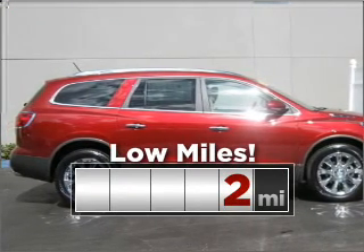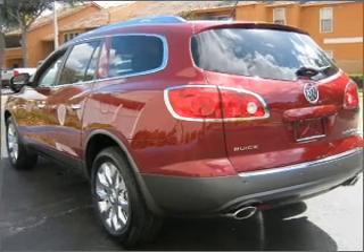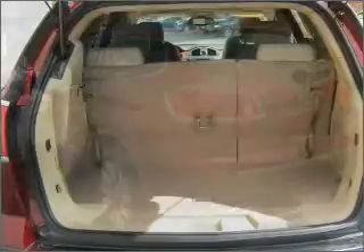Cruise around with peace of mind in this vehicle, which features low mileage. And memory settings mean you are always returned to your desired spot.